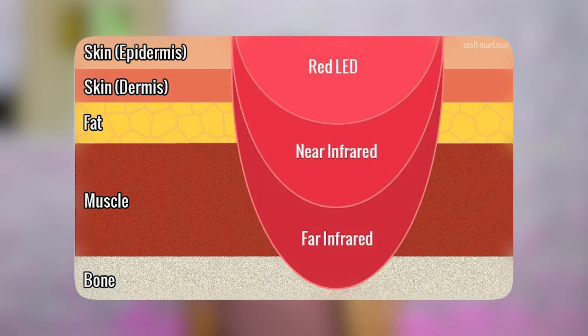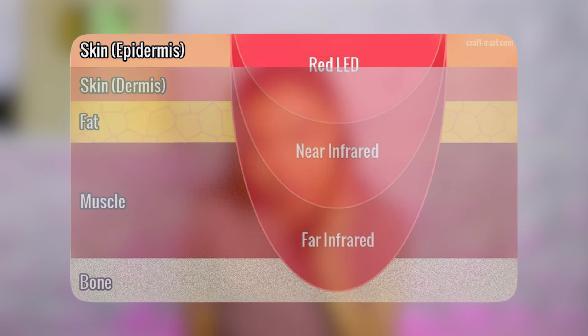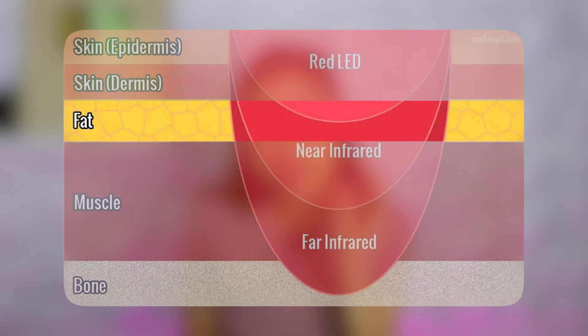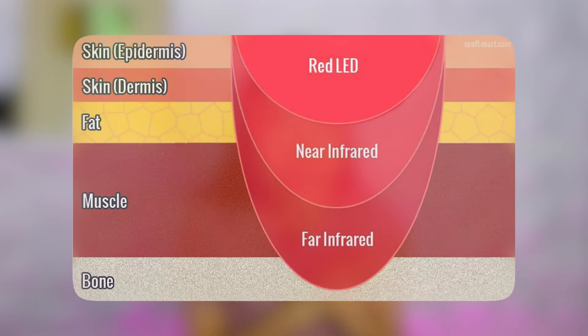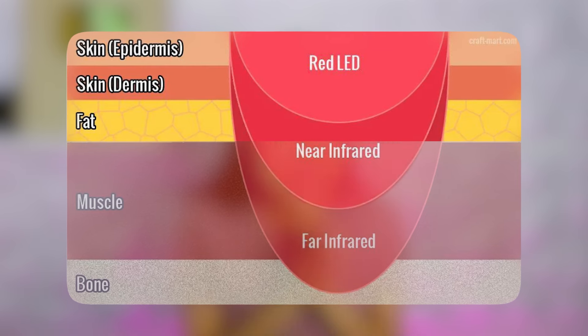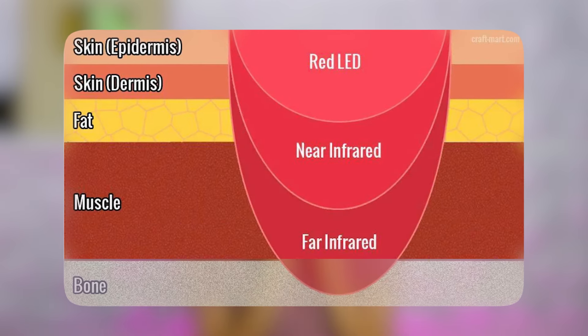There are four levels of your skin. The first top layer is the epidermis. The second layer is your dermis. Then you have a layer of fat, and then it's your muscle. And it is your muscle that you want to target. You want to strengthen the muscles so it stays firm and bouncy. Red LED can only reach the fat layer, but the laser, which is near infrared, reaches the muscle.